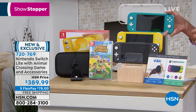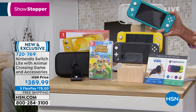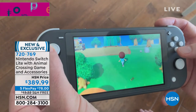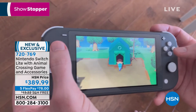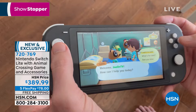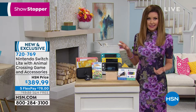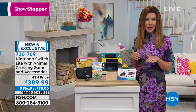Anywhere else you just get the Switch — it's the bundle of accessories and savings at HSN that makes it a complete solution. Animal Crossing is $60 included. Shannon confirms — her son said that game is huge, it's literally $60. It's included, so you get started right away.